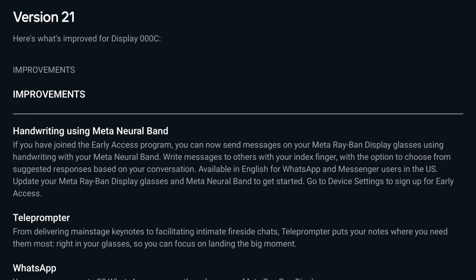Here's how the update reads. Handwriting using the neural band: if you have joined the early access program, you can now send messages on your Meta Ray-Ban display glasses using handwriting with your Meta neural band. Write messages to others with your index finger, with the option to choose from suggested responses based on your conversation. Available in English for WhatsApp and Messenger users in the U.S. Update your Meta Ray-Ban display glasses and Meta neural band to get started, then go to device settings and sign up for early access.